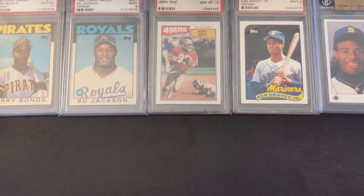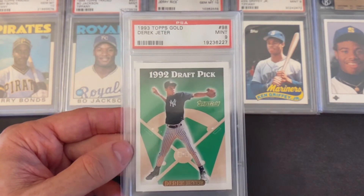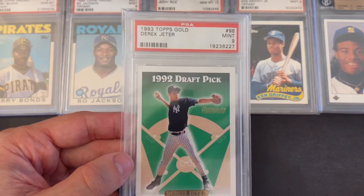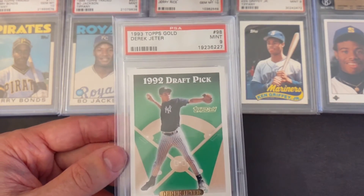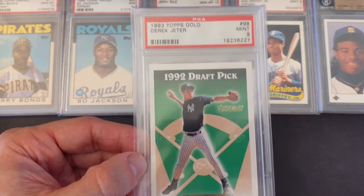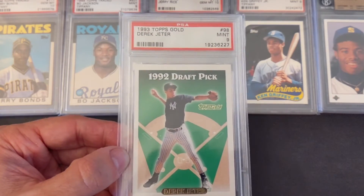Next card is, speaking of Hall of Famers, first-ballot Hall of Famer Derek Jeter — his 1993 Topps Gold rookie card, graded PSA 9 Mint. This one has been on fire. Jeter cards are another one in the GOATs category. A lot of people were seeking out Derek Jeter rookie cards; a lot of his cards have gone up recently, though they've maybe leveled out a little over the past few weeks. I think I got this maybe three or four years ago, and I paid $38.16. Last few sales on eBay have been in the range of $500 to $600.